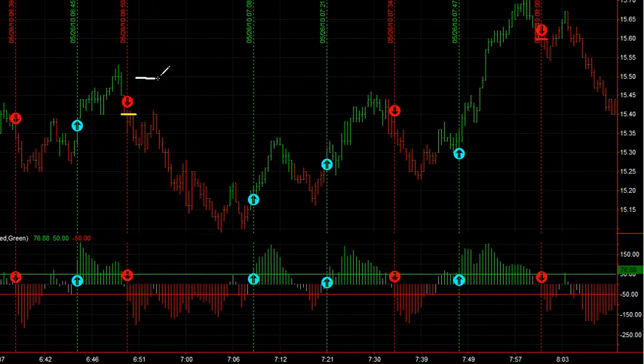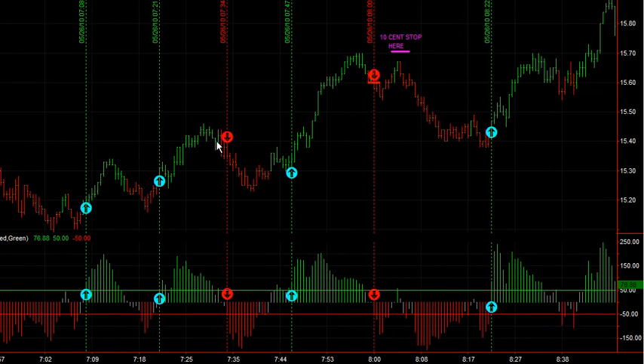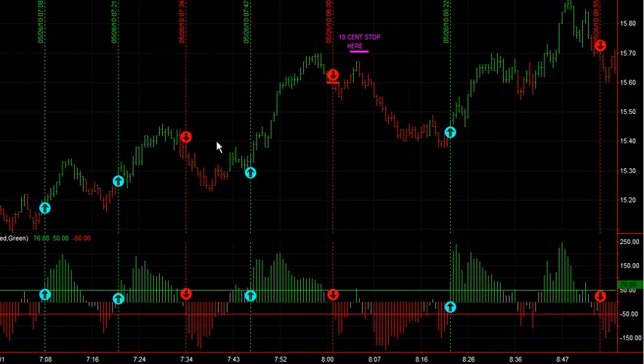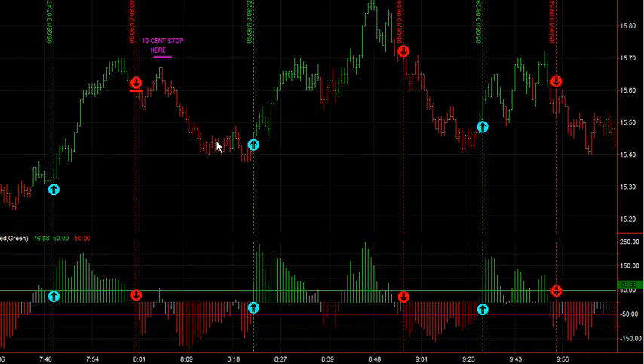There's a $0.10 stop. If you covered half of your position at a $0.10 gain, and on the runs that the market carries forward, you can close the position out at a reversal and or other techniques within the method. I'm basically showing you the turns on the entries, long and short. So here we go, this is three days ago. You can see in the first half hour there are several $0.10 moves. And I pretty much have all of these marked. Here it's saying short right here — there's a $0.10 stop.